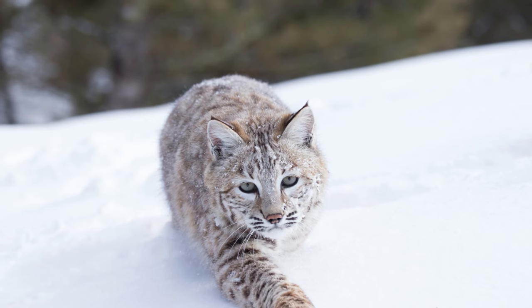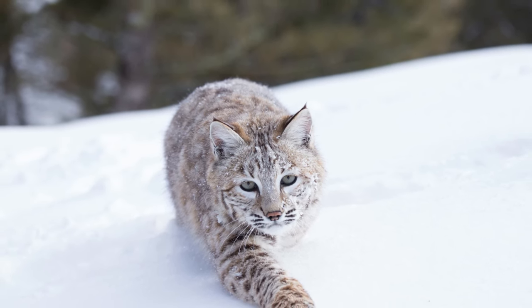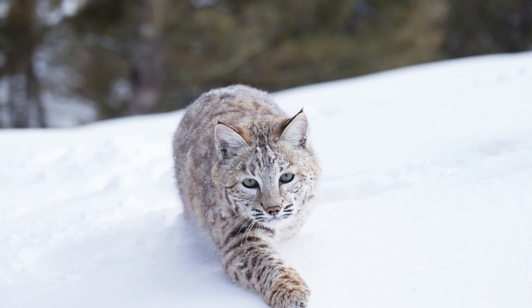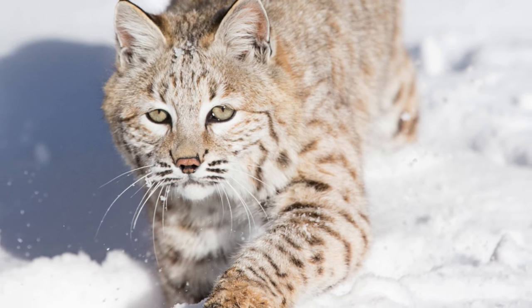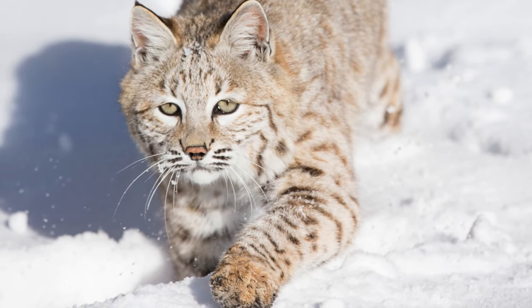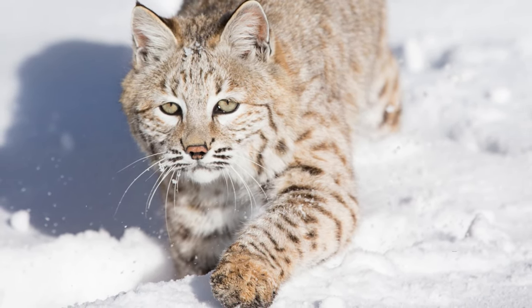If the snow is deep and loosely packed, you may only see footholes punched into the snow with very little variation in the toes. Bobcats and cats in general have a method of walking called direct registering, meaning their back feet fall into the footprints of their front paws — sometimes known as diagonal walking. You will be able to notice this pattern in dirt, mud, and snow.